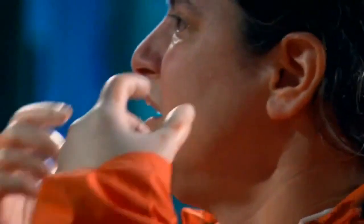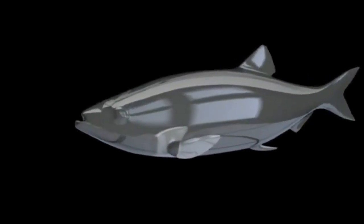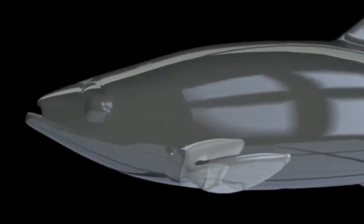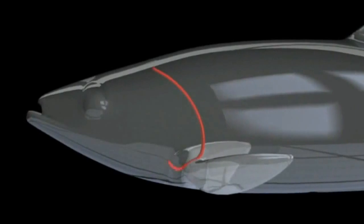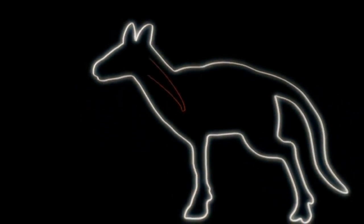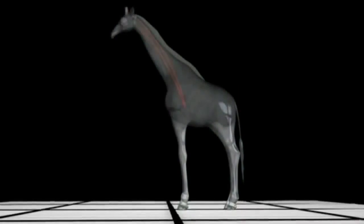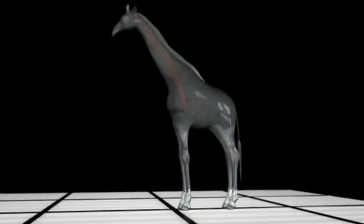Once you introduce a mammalian neck and you start to get a longer neck, the heart is displaced down lower. It turns out the laryngeal nerve first evolved in fish-like creatures as a direct link from the brain to gills near the heart. Over millions of generations, this nerve gradually lengthened, each small step always simpler than a major rewiring to a more direct route.